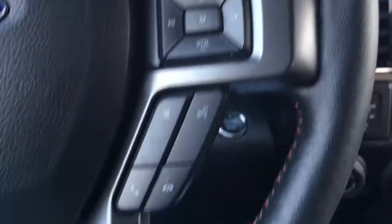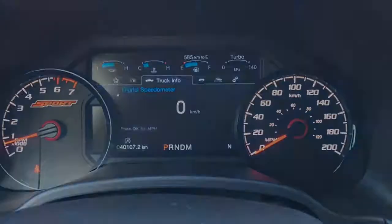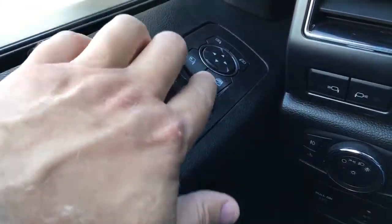In the steering wheel, there are media controls, voice command, phone, cruise control, and information display buttons. In the driver door, we have window controls, mirror controls with window locks, and power fold-away mirrors.